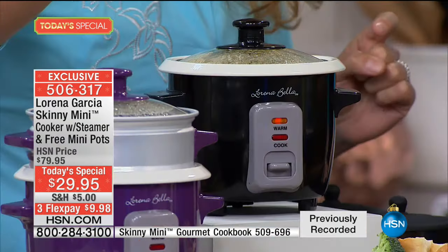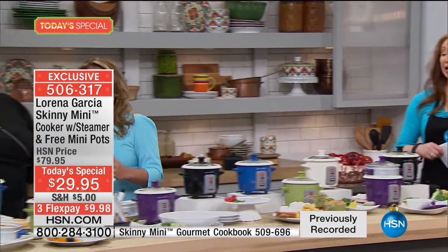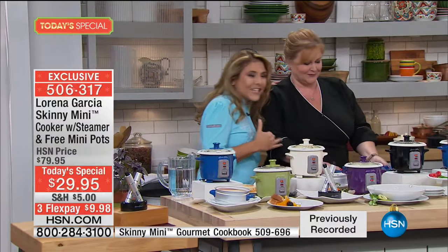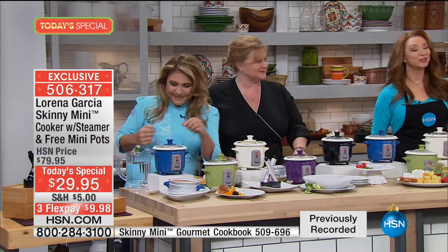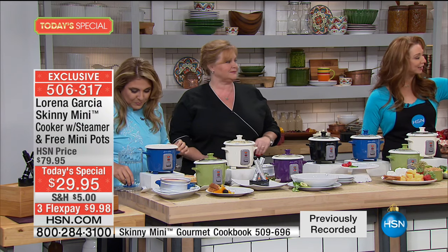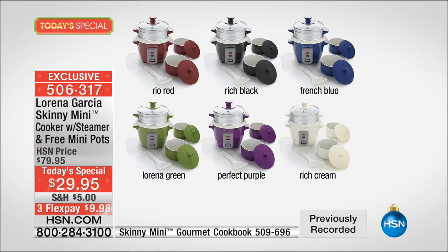It's just one touch and it does it all. We have so many different demonstrations here — the Latin section, the Tracy section, and Eric's section where you'll see all the indulgences. All you have to do is pick your color of choice: beautiful blue, classic black, Lorena red — a sangria red we call Rio red — creamy rich cream, Lorena's signature green, purple — the perfect purple — and French blue, which sold out early the last time.